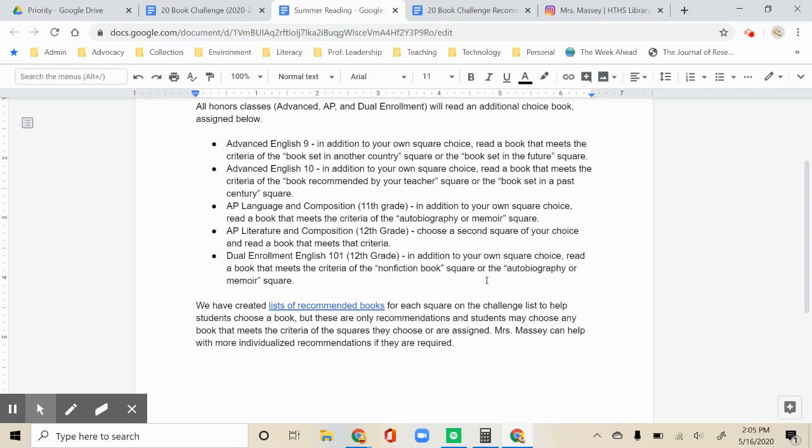For AP Language students, you will read an autobiography or a memoir in addition to your free choice. For AP Literature students, you may choose a second square of your choice — any second square is fine. For dual enrollment English students, you may choose between an autobiography or a memoir or a non-fiction book in addition to your free choice.